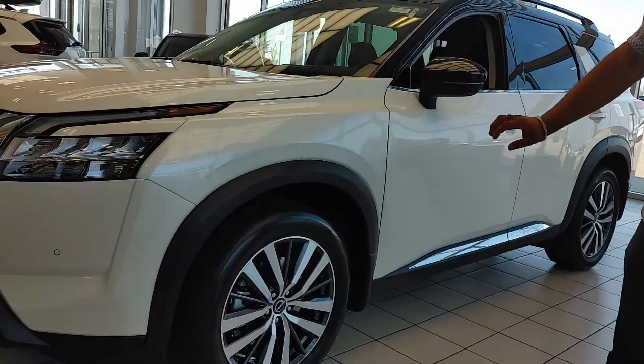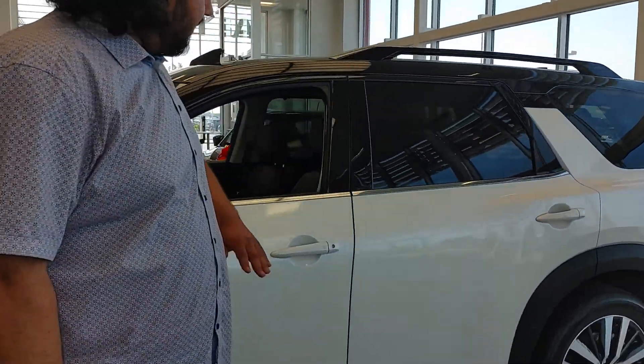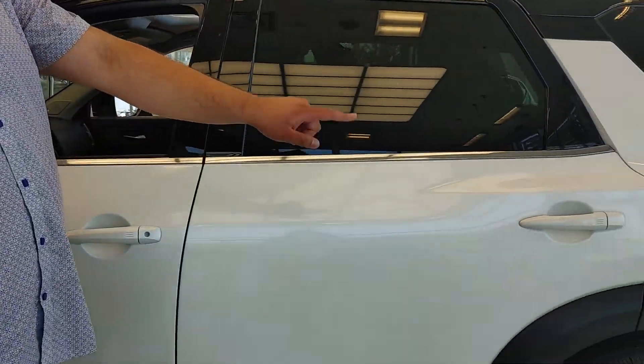On the side you'll get our 20-inch aluminum wheels. This one in particular has keyless entry on every single door.